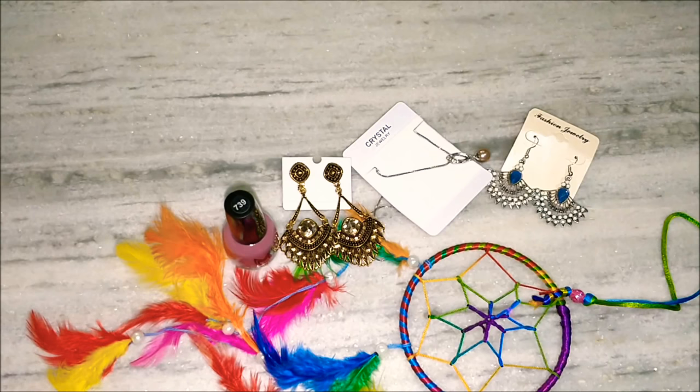So guys, this is all I have received in my Diwali edition box by Frisile. Please let me know which products you liked from this box. This box is worth ₹450. Everything related to Frisile subscription boxes will be in the description box, so do check it out. Thank you guys for watching — please subscribe to my channel. Stay tuned for more, have a nice day, bye!